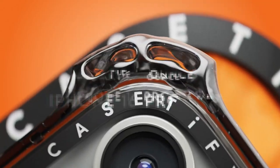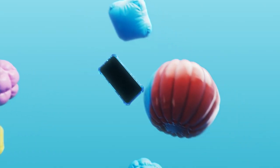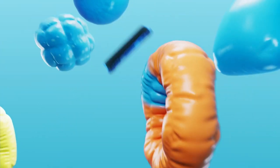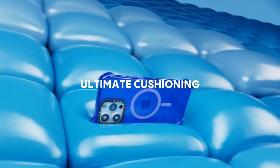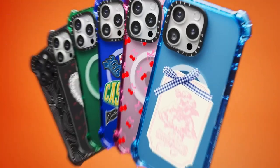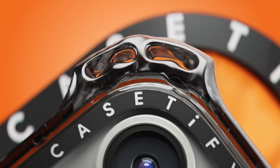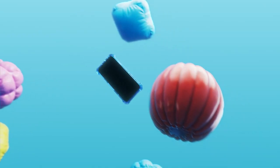On number one: the Casetify Bounce case for the iPhone 16 Pro Max — this thing is built like a tank. The 21.3-foot drop protection is impressive — it's six times stronger than the military standard, so if you're clumsy or just want extra peace of mind, this case has you covered. What really sets it apart are the bounce corners, designed to absorb impact so your phone doesn't have to. For edge-to-edge screens, it's got a raised bezel to keep your display safe from drops and scratches.